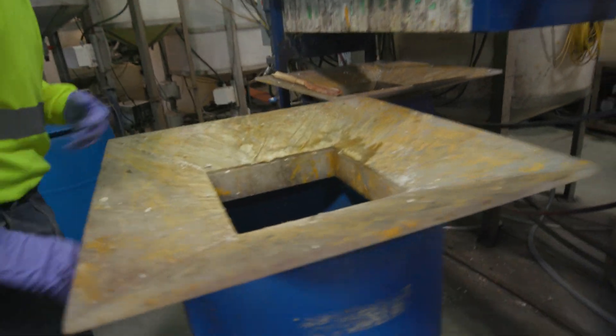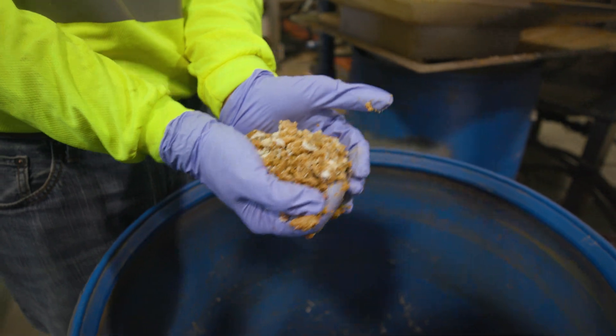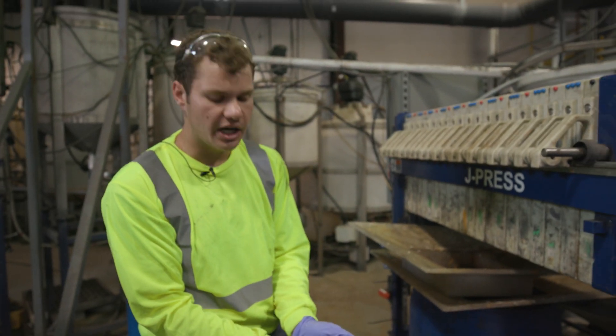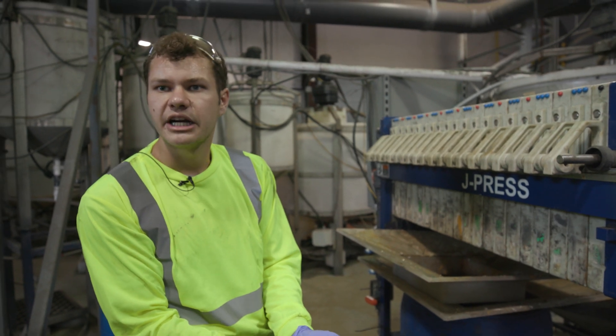This is largely an aluminum cake with some residual iron mixed in, and also perlite, which is used to block the filter cloth so that we make sure we're doing a good job filtering when it goes through.